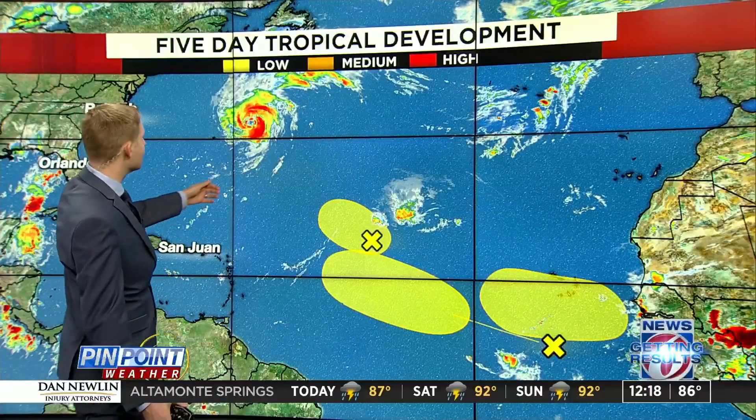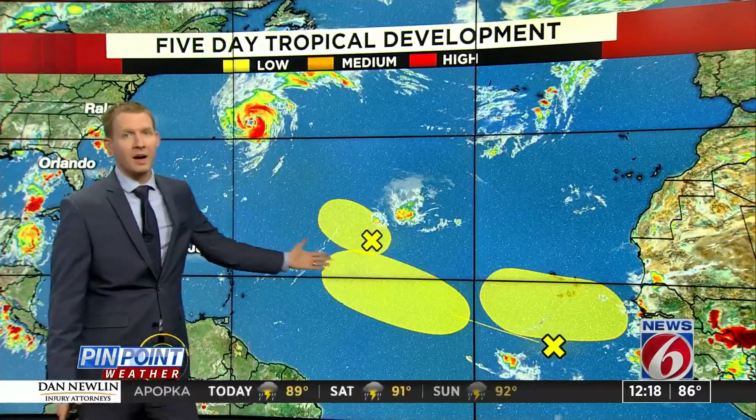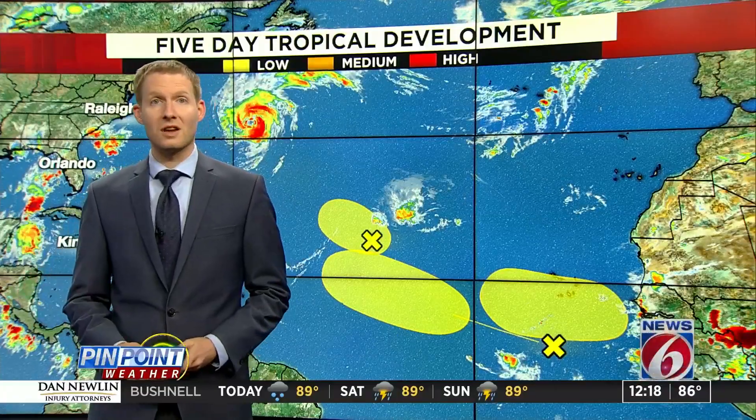We were talking about the tropics. There is Earl, a Category 2 storm, moving away — bark worse than its bite. There are three waves highlighted, but the Atlantic is still, thankfully, not that conducive, and a lot of these are going to have trouble developing over the next five days. So again, good news in the short term.